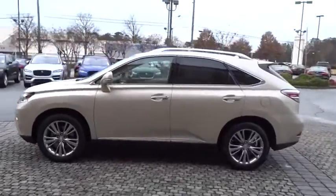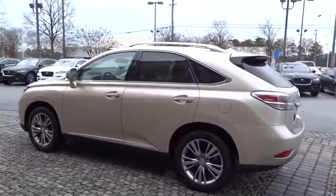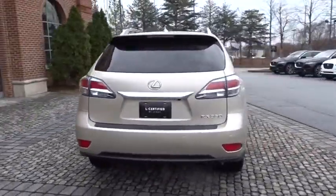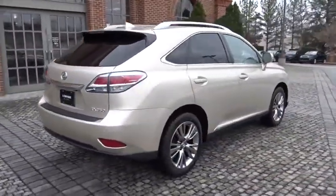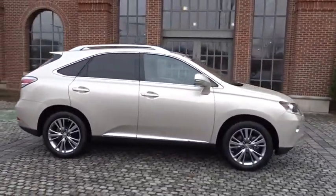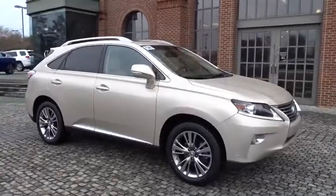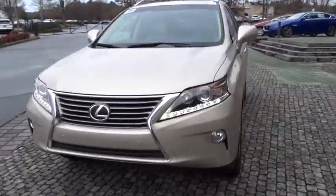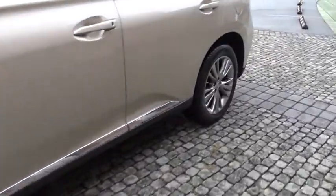The 2014 Lexus RX 350 offers a driver-inspired design and intuitive technology that puts you in total control of your interior. Paired with a spacious cargo area and a powerful V6 engine, the RX 350 continues to offer the best combination of powerful performance and interior luxury in its class.